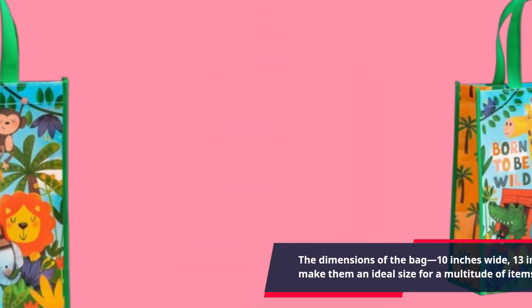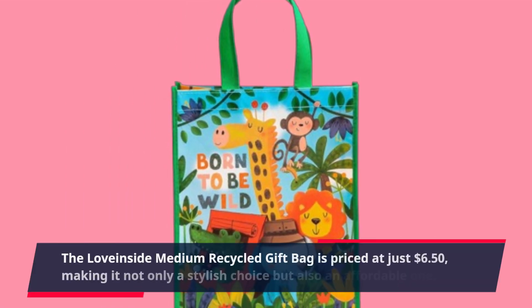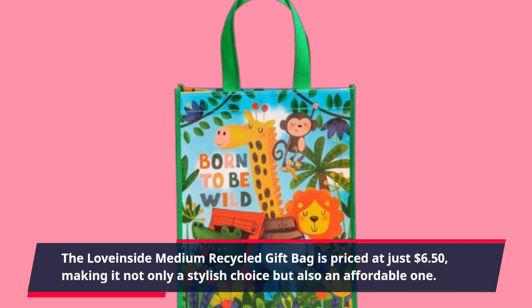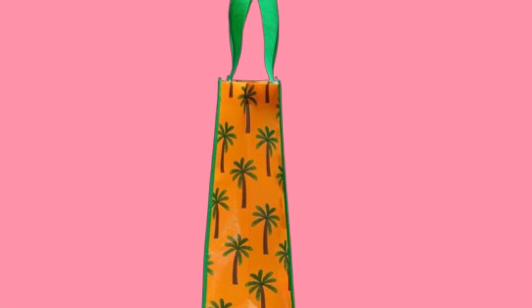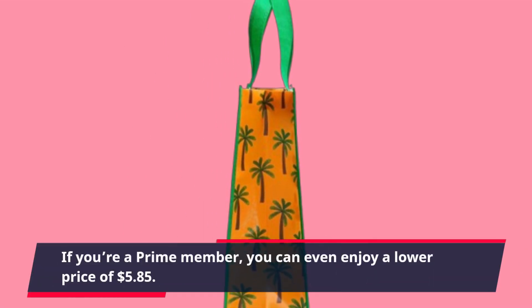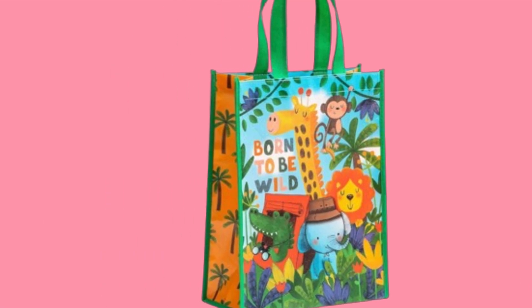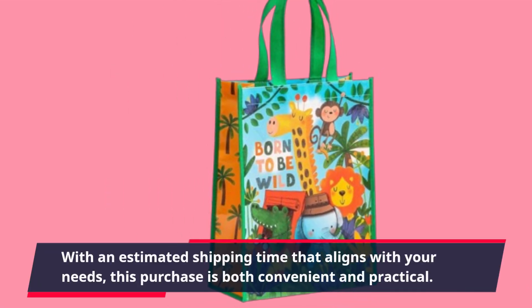Now, let's talk about pricing. The Love Inside Medium Recycled Gift Bag is priced at just $6.50, making it not only a stylish choice but also an affordable one. If you're a Prime member, you can even enjoy a lower price of $5.85. With an estimated shipping time that aligns with your needs, this purchase is both convenient and practical.